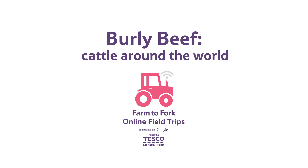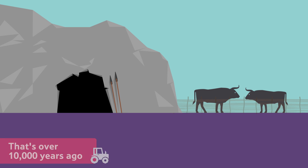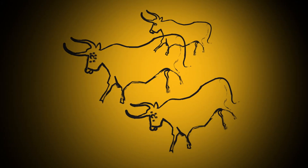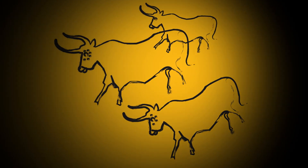Cattle around the world. Humans have been keeping cattle for meat since Neolithic times — that's over 10,000 years ago. We know this from beautiful cave paintings that have been discovered across the world. This tells us they must have been very important to our ancestors, thousands and thousands of years ago.